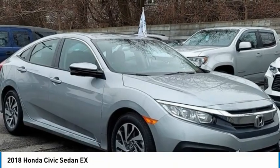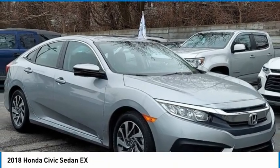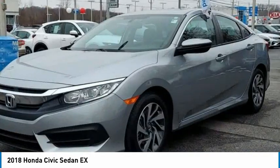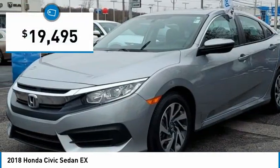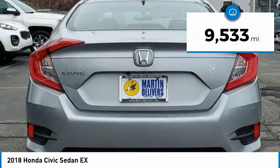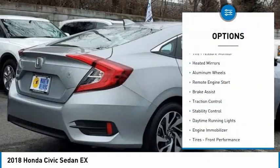Take a look at the 2018 Honda Civic — practical, awesome gas mileage, incredibly reliable, and priced below $20,000. This vehicle has less than 10,000 miles.